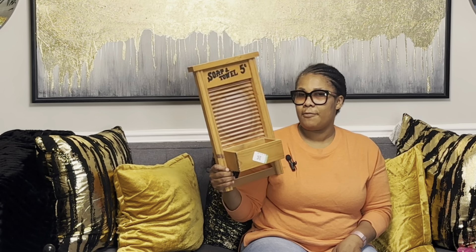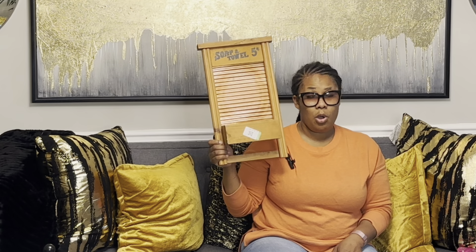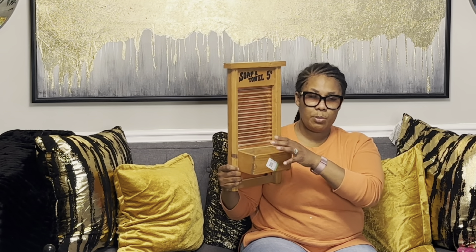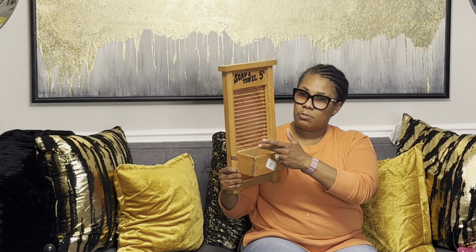It just says 'Soap and Towel — Five Cents' — it's just a little decor piece to put in the laundry room and hang on the wall. I'll probably put some flowers or maybe fold some washcloths and stack them in there. Not sure yet, but I thought it was really cute.